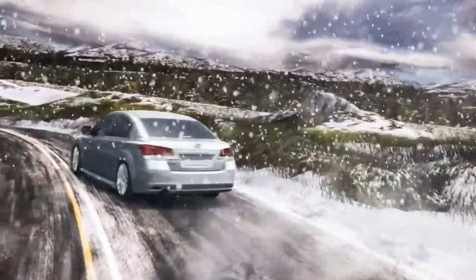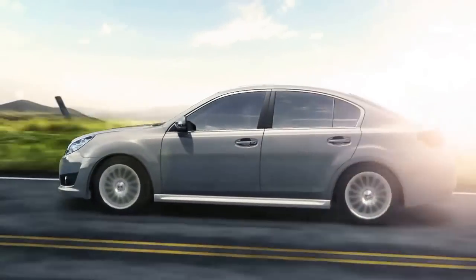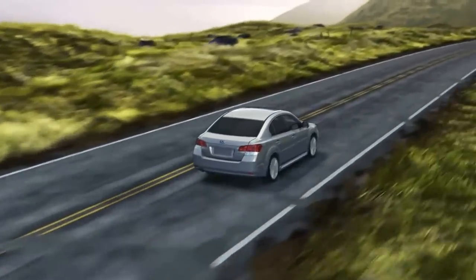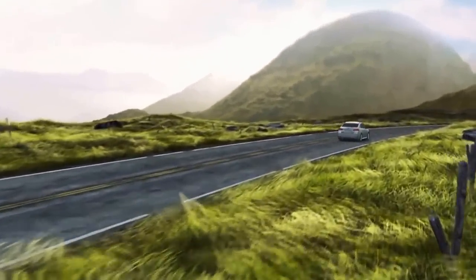The harmony of the Subaru Boxer engine and Subaru Symmetrical All-Wheel Drive makes every moment you spend behind the wheel more engaging, more rewarding, and more confident. And confidence is the difference.